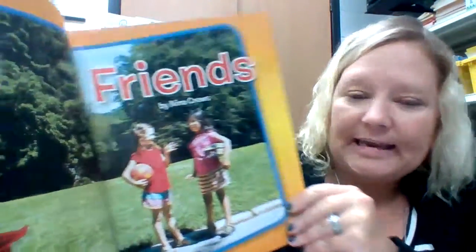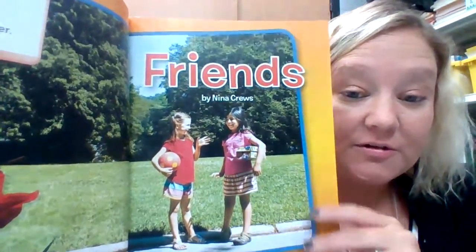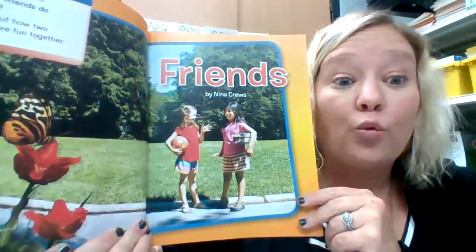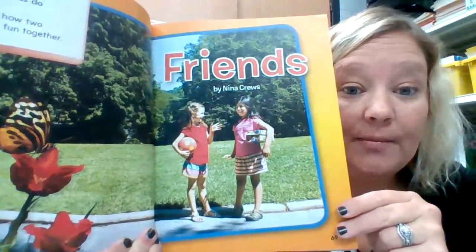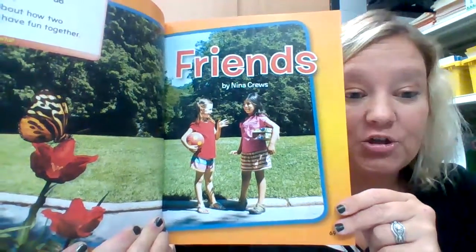Friends by Nina Cruz. And if you can see, boys and girls, these are real photographs. So this book is actually real. It is real information, real facts, and this is called a non-fiction book.